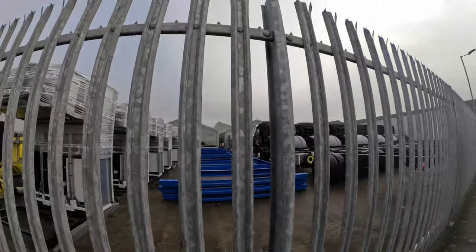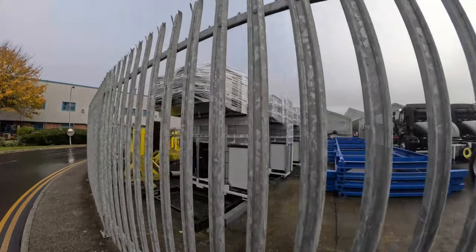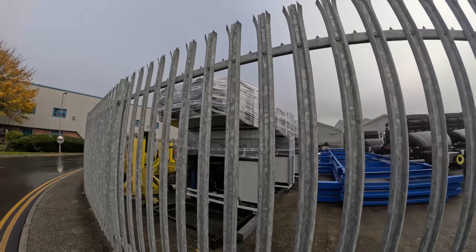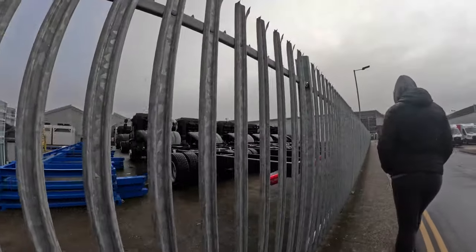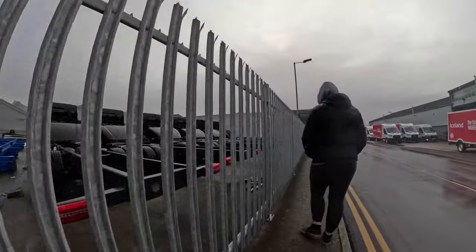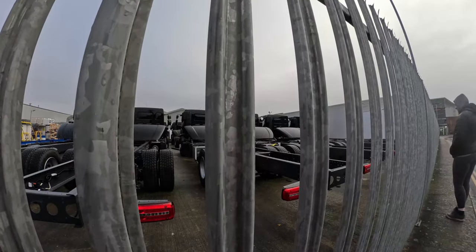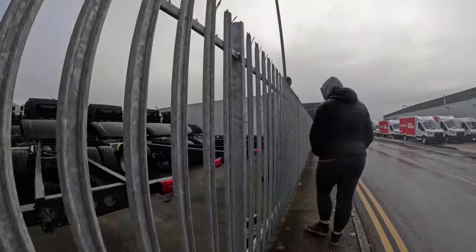We're around the back now. These are the fridge units that go on the trailers — the top parts are where the vents blow into the back of the vehicles, and the bottom half are the actual compressors. And if you have a look here, we've got vehicles with just the chassis, and these will all be having fridge units fitted on them. It looks like they've already got some of the electrics on the side of the vehicles, all ready to go.